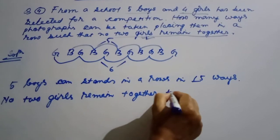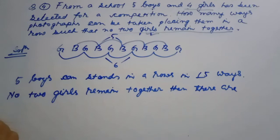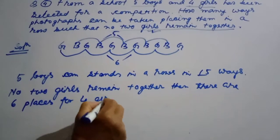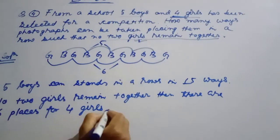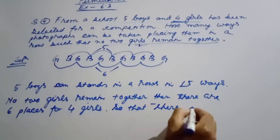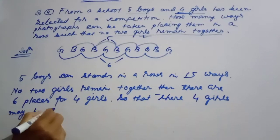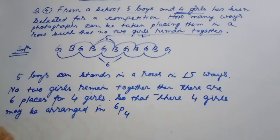Together there are 10 gathered places — the 6th place. The 6th place gives 4 positions for the girls. So there are four girls to be placed in those positions.